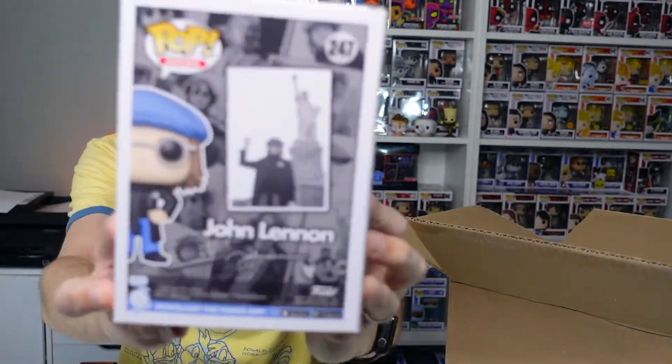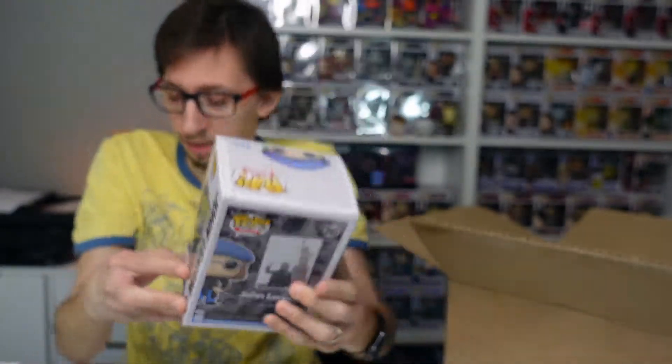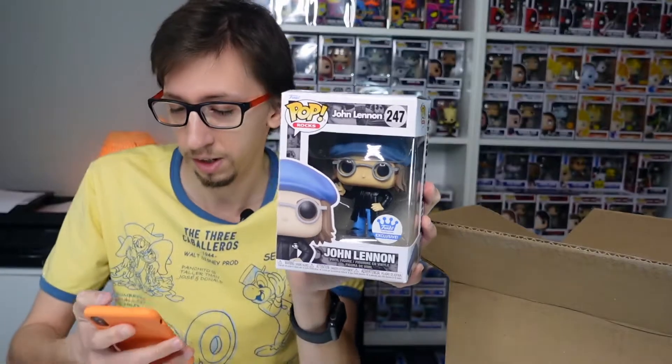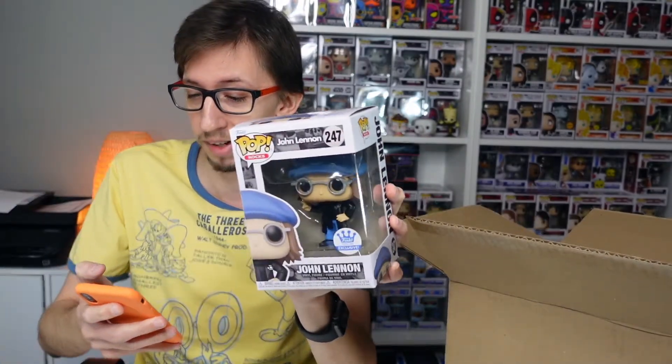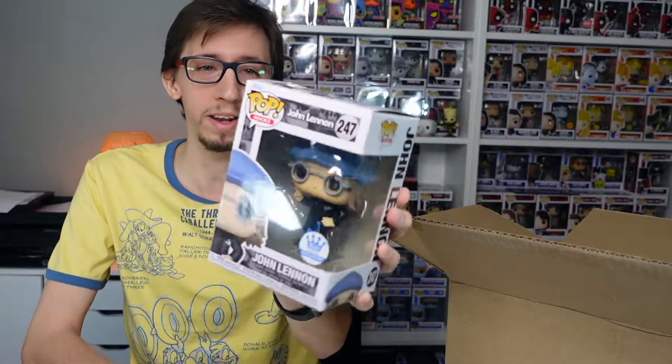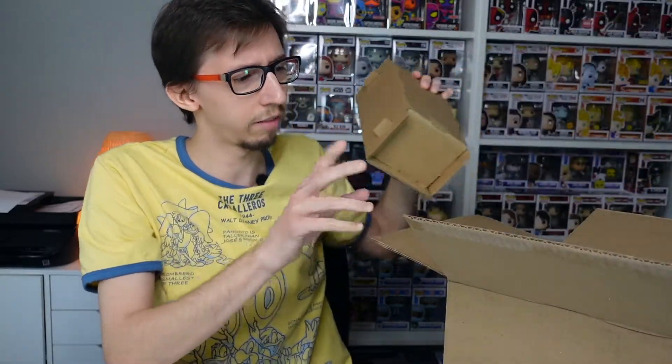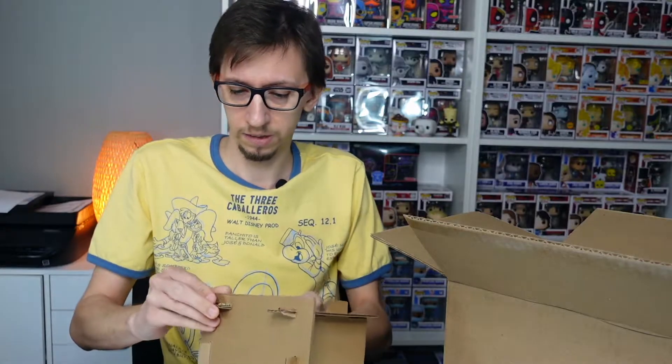Let me show you the back of the box and then scan the barcode to check the value. The common version is already valued at $22, and the chase version is worth $65 — and the chase is in black and white, which is really cool. I paid around $15 for this pop, so it's already gone up in value. Hopefully it goes up even more!